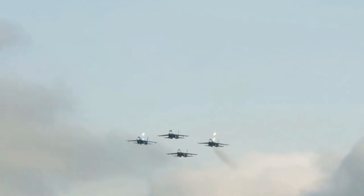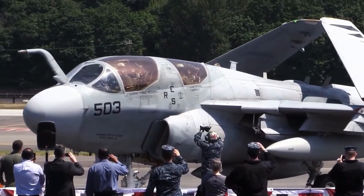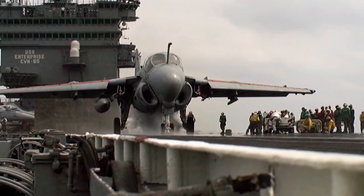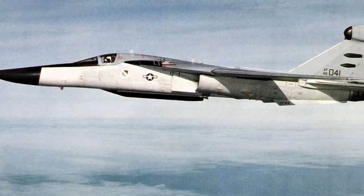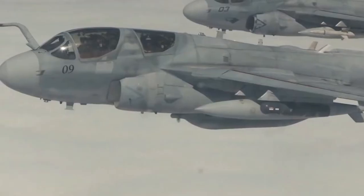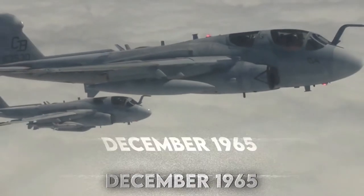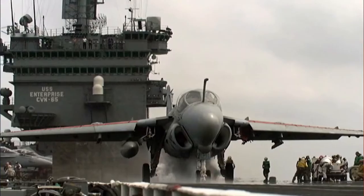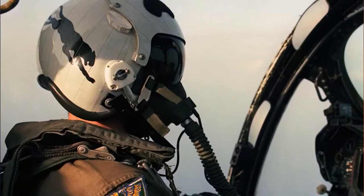Grumman engineers began testing an ECM variant of the A-6 Intruder all-weather attack aircraft in 1960. The result was the EA-6A Intruder, which was deployed to Marine Corps units in December 1965, just as the air battle over North Vietnam intensified during Operation Rolling Thunder.